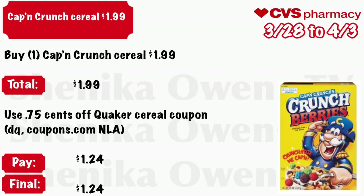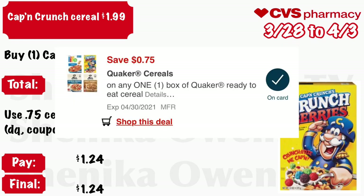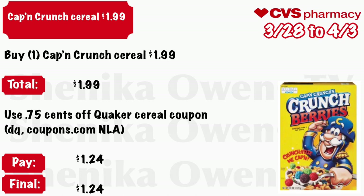Captain Crunch cereal will be $1.99. Buy one Captain Crunch cereal at $1.99 — your total is $1.99. Use that $0.75 off Quaker cereal coupon from your CVS app and a printable we got a long time ago from Coupons.com — it's no longer available — and you will pay $1.24. Final cost will be just $1.24.